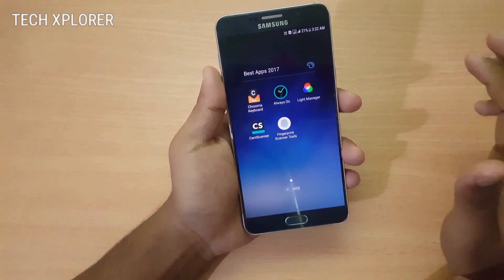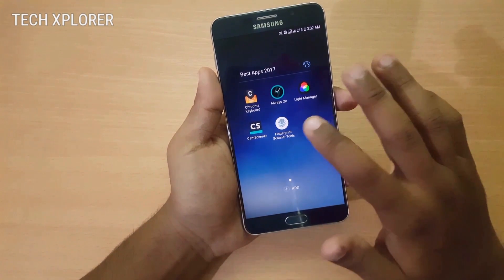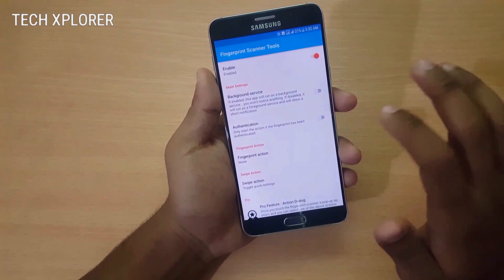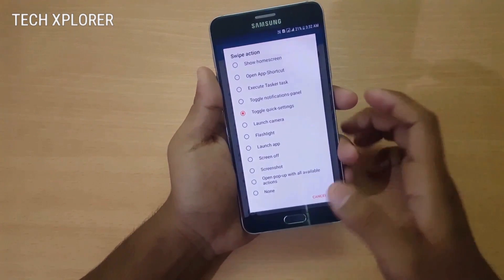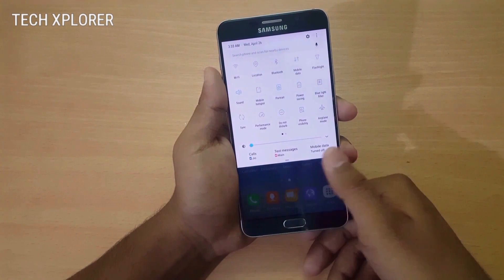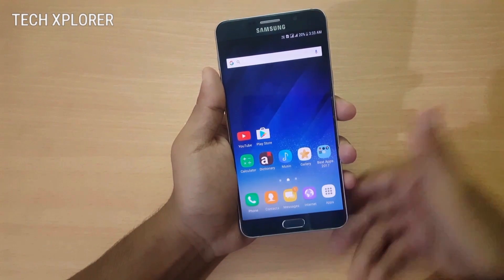Finally, we have Fingerprint Scanner Tools, a great app that lets you add extra functionality to your fingerprint scanner. This app lets you perform various tasks just by swiping your fingerprint scanner. For example, I have the toggle quick settings set up — when I swipe down on the fingerprint scanner the quick settings panel opens, and when I swipe back it closes.